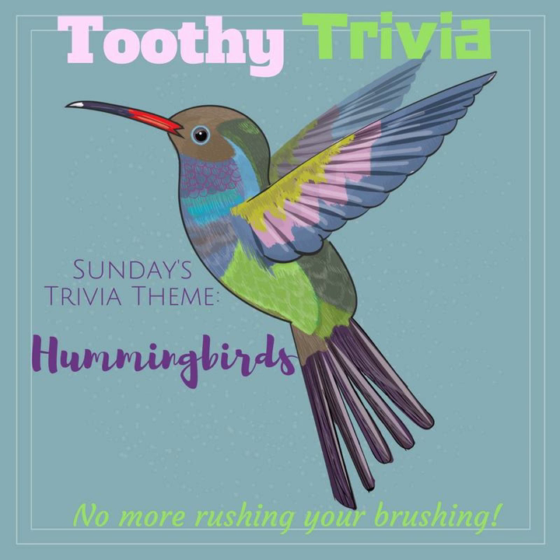Good morning, everyone. Welcome to the morning episode of Toothy Trivia. I'm your host, Emma, and I'm here to make brushing your teeth for two minutes fun and easy. I'm going to tell you about another show by Podcast Playground while you floss and get your toothbrush ready. So go ahead and get started with that.